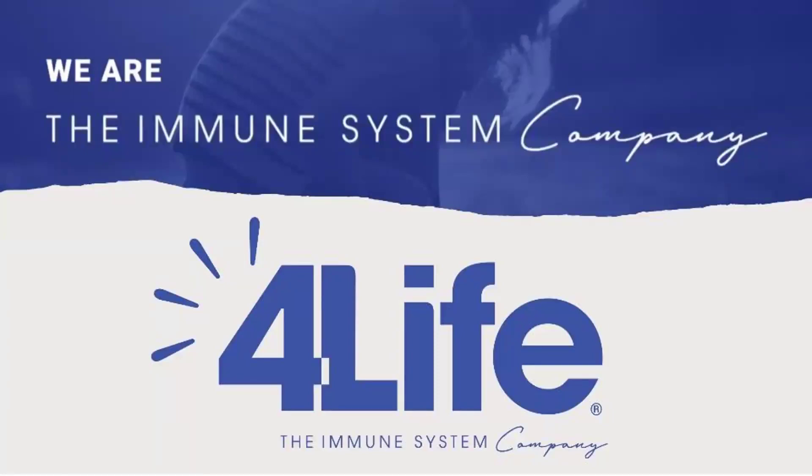Good morning everybody, welcome to today's capsule training session on collagen, which is a product that falls under the skincare range of products. For 4Life, we call ourselves the immune system company, and today we will be talking about our skincare product, collagen.